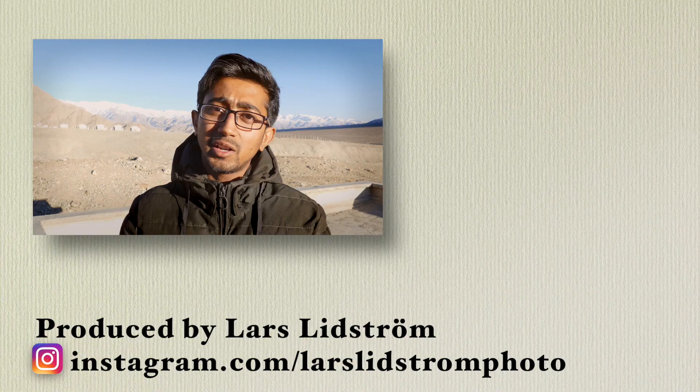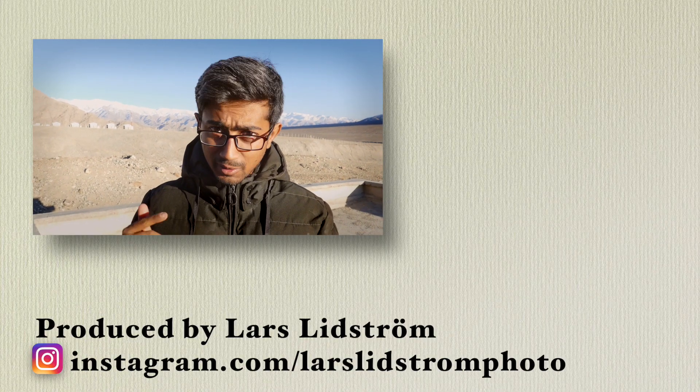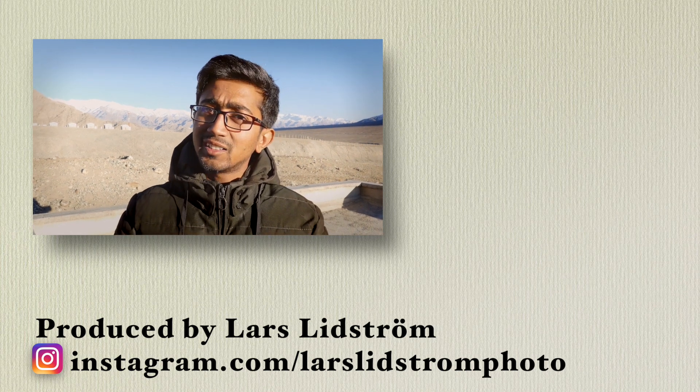That's a brief take on passive solar buildings in Ladakh. If you want to know more about Ladakh, please subscribe to this channel. Thank you for watching.